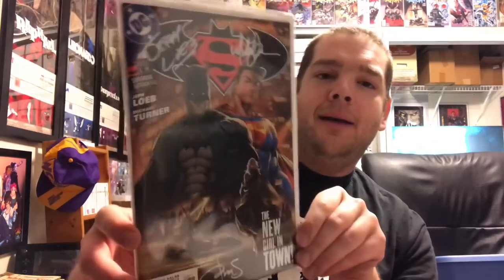Next up is Superman/Batman Number Eight — the awesome story about the return of Supergirl. This was really Michael Turner's coming-out party in terms of his talent. This one is signed by Jeph Loeb, Michael Turner, and Peter Steigerwald, so I'm very happy to have that one.